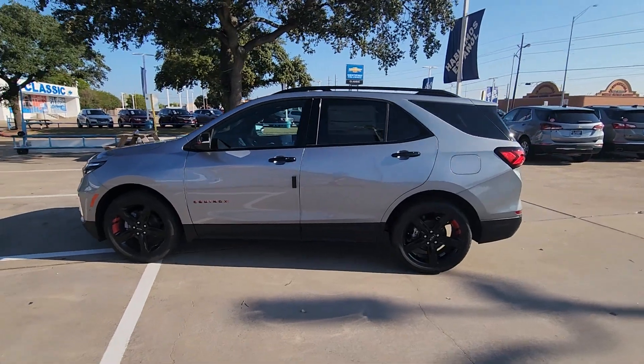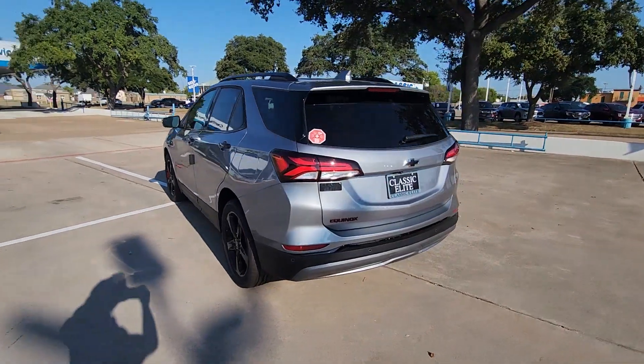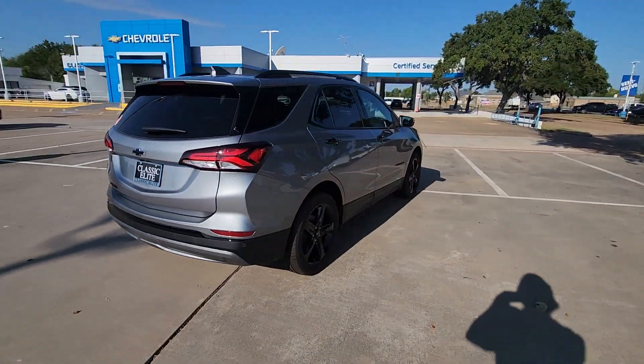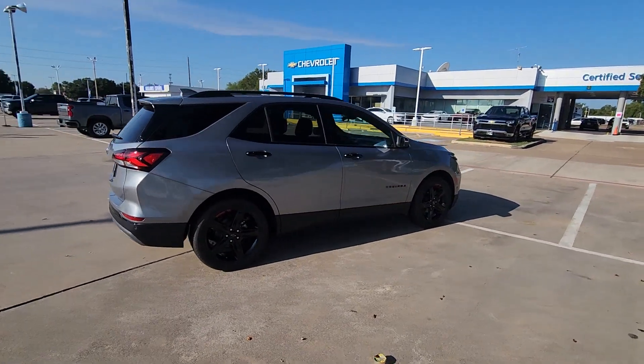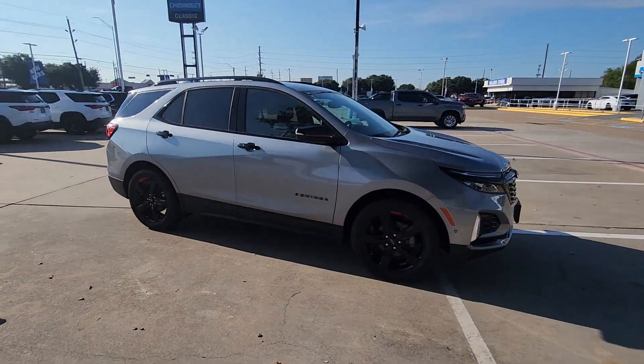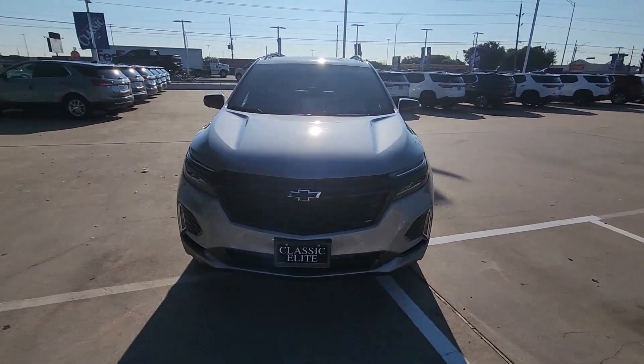Go home happy with the 2024 Chevrolet Equinox. Whether you're on a family road trip or doing the daily drive, the Equinox is your go-to vehicle. It's the elegant solution that blends advanced safety technology, passenger comfort, and SUV functionality. These are just some of the great options this vehicle comes with.